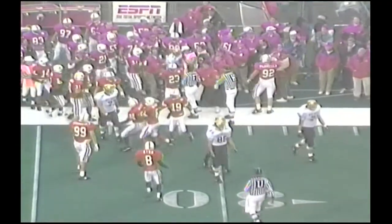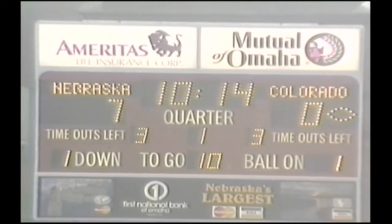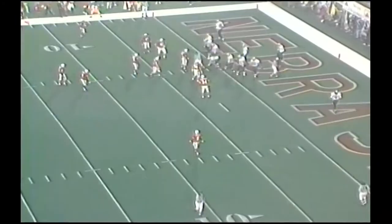They didn't get what they needed. One-yard punt and great coverage of that punt down the field. Let it go over his head. The rule is if it bounces — can't. Colorado with the ball at the Colorado one.